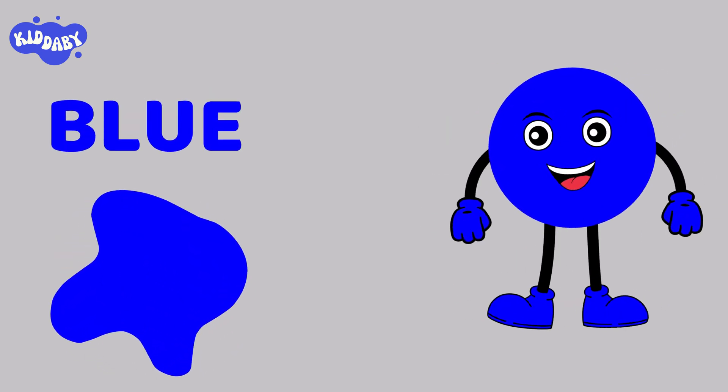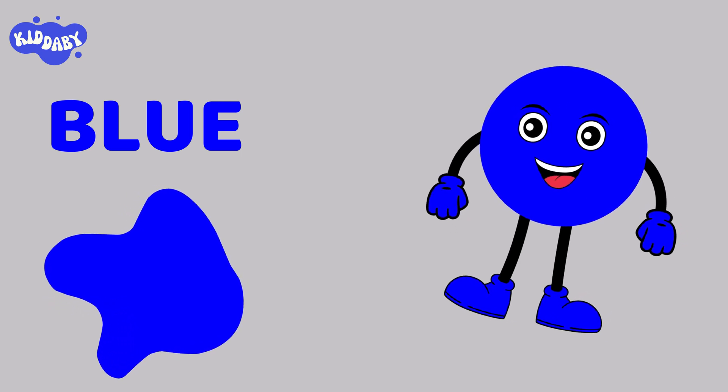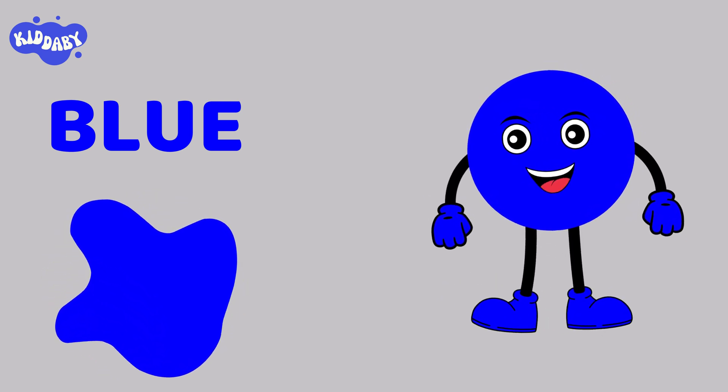I am blue color, and I am so cool, right? I am a primary color.